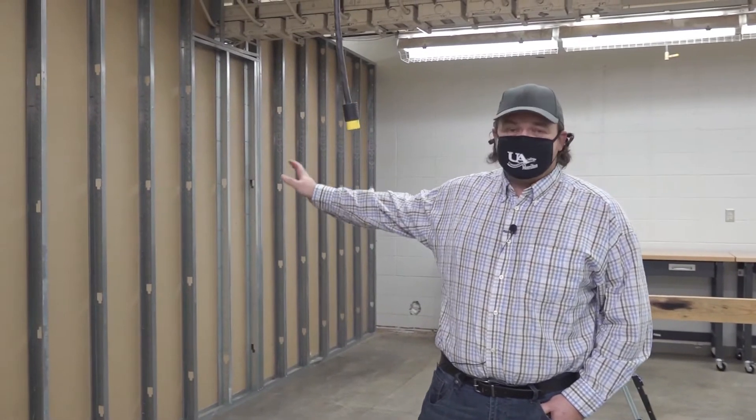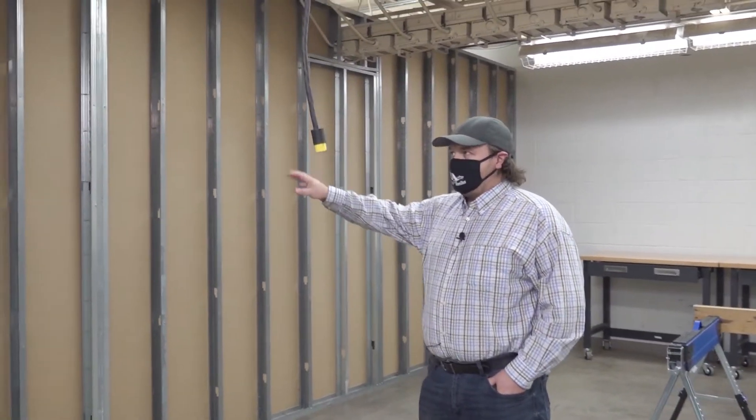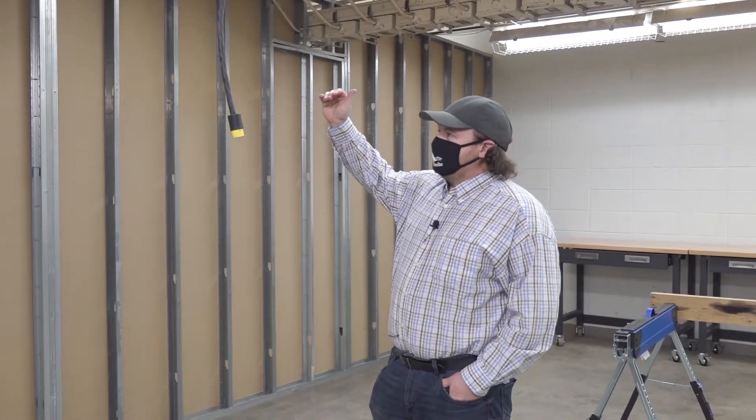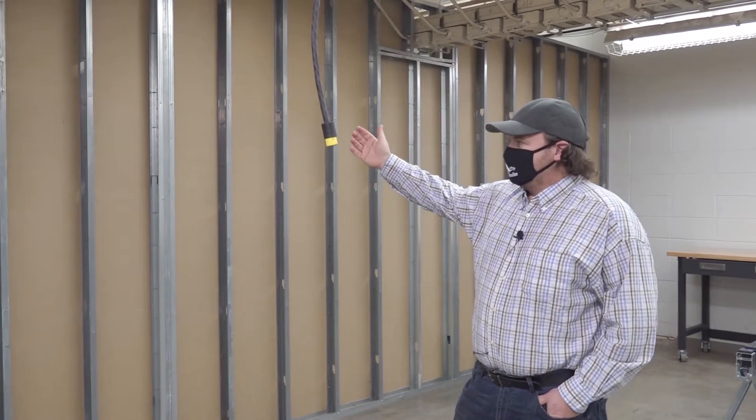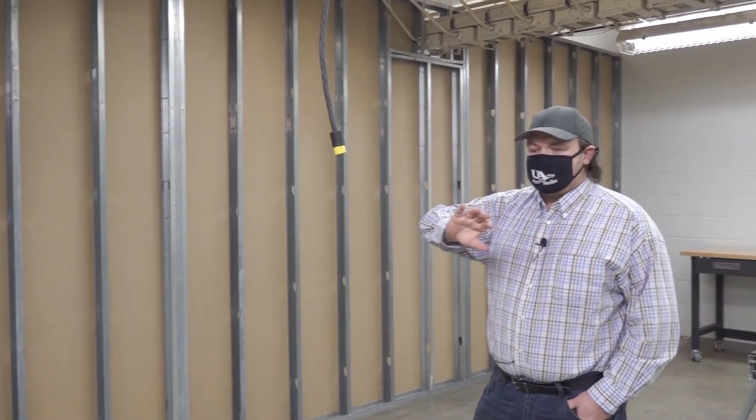One of the classes we have is the drywall and masonry, and what we'll do is we'll actually hang drywall. We'll go through the process of showing you how to hang it, going through the different steps, the metal framing or the wood framing that's involved in it, how it goes together all the way down to the finishes and the paint.